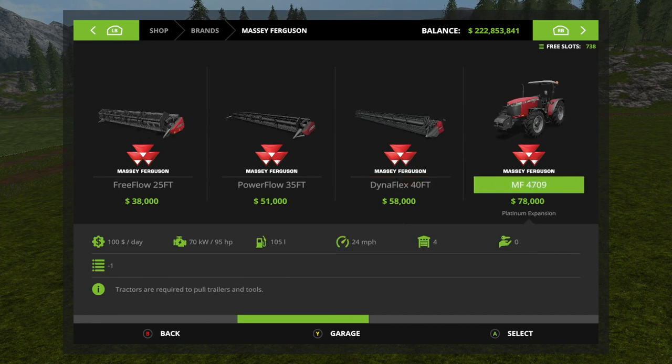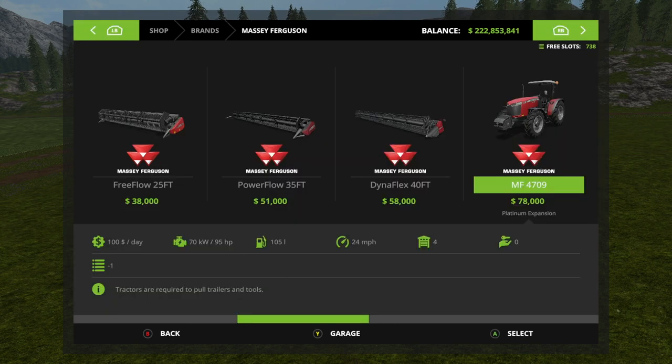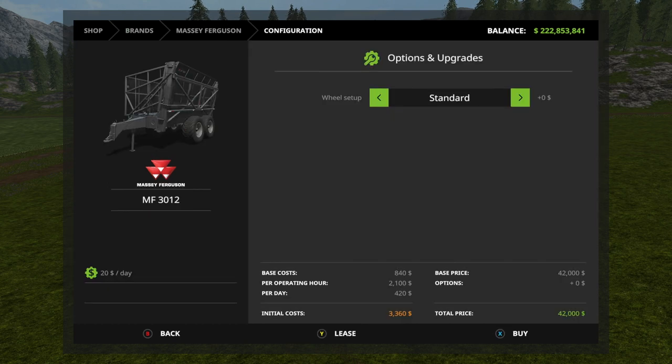We also have the 4709 — this came in the platinum pack. You can put a front loader on this one. Wheel setups are standard or wide tires. No engine setups, but it still has 95 horsepower and sounds fantastic.